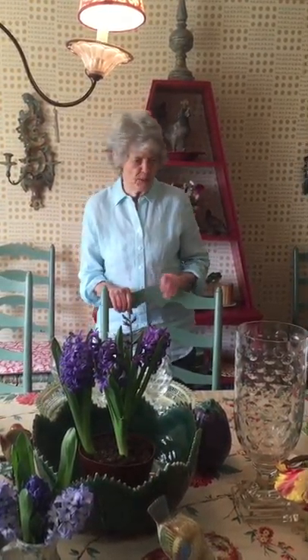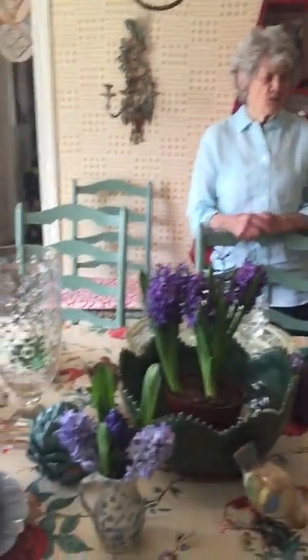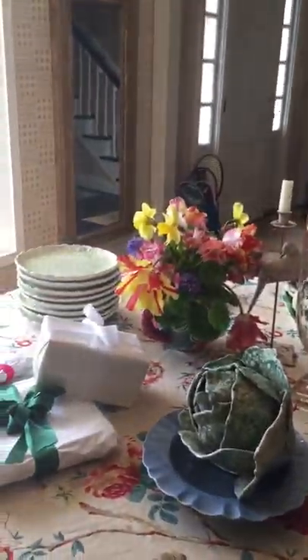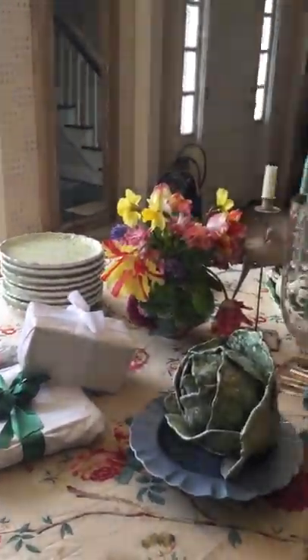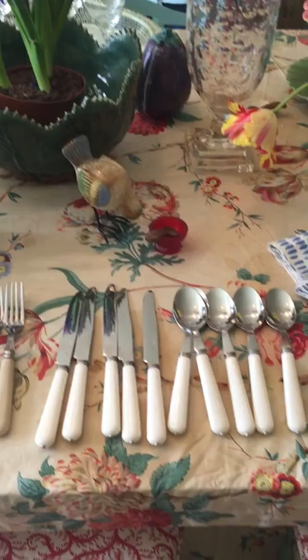This is a setting for a bridal shower. First of all, as I always love to do, I pick the tablecloth, and then everything depends on it — everything should go through the same color wave as the tablecloth.